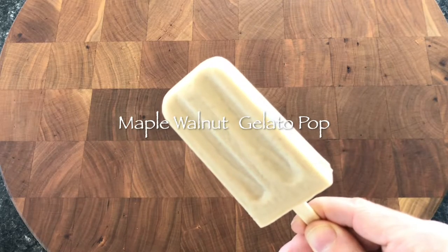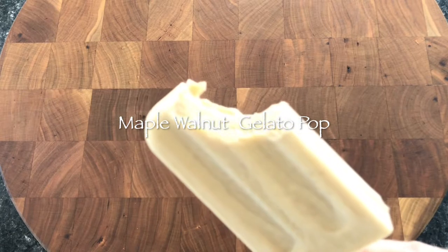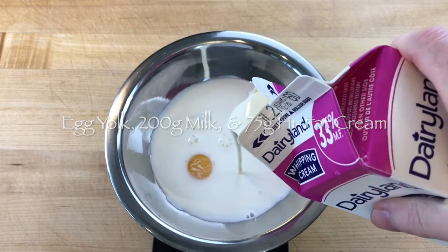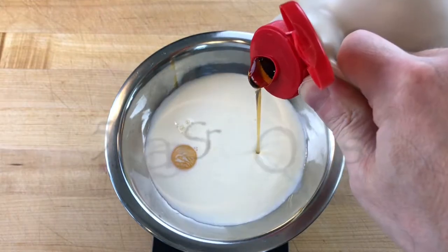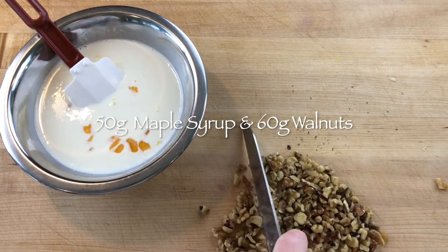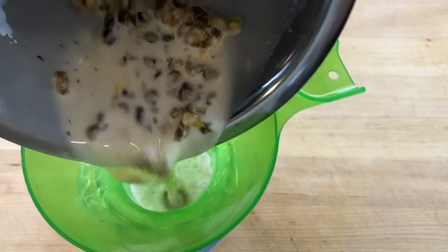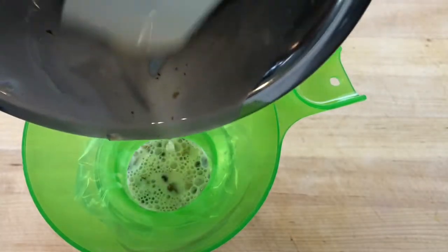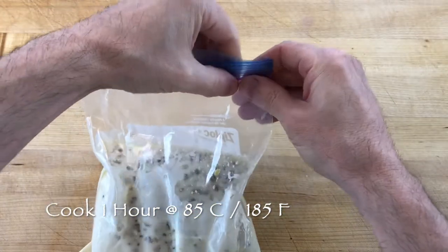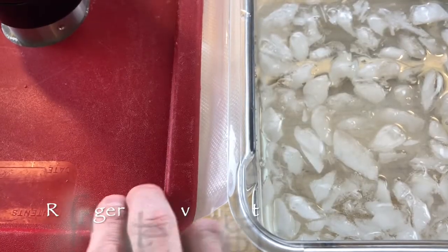The maple walnut flavor is very popular in Canada and always available in local supermarkets, but it is a very simple flavor to create at home. To make maple walnut gelato, mix one egg yolk, 200 grams whole milk, 75 grams high-fat cream, 50 grams of grade A maple syrup, and 60 grams of walnuts that have been toasted and chopped. Toasting the walnuts for 5 minutes helps them release their oil into the custard as they steep. Add the ingredients to a Ziploc style freezer bag and cook for one hour at 85 degrees Celsius or 185 degrees Fahrenheit.